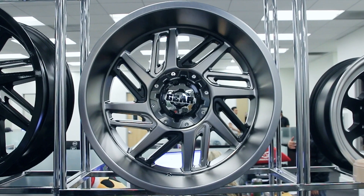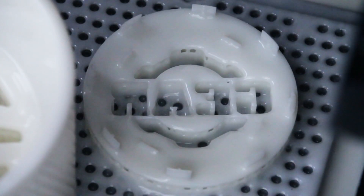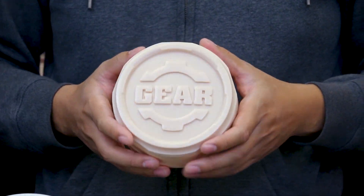Then we actually produce the wheel in full scale. We have a lot of big capabilities and we're able to make the actual components. And that's a big plus for us.